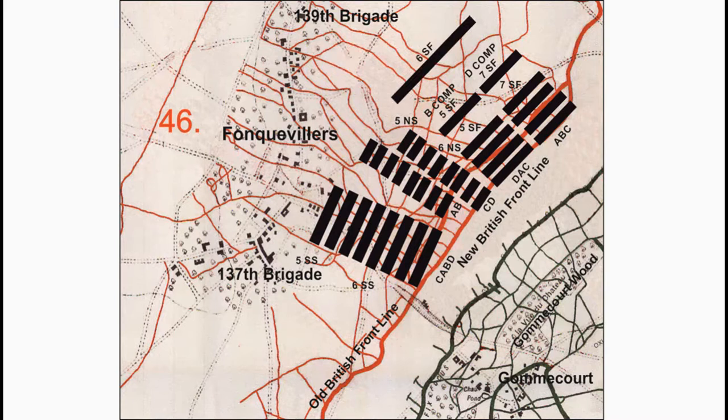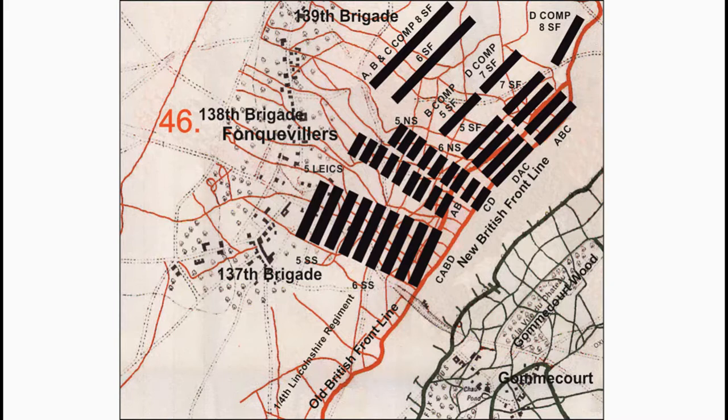D Company of the 1st/8th Sherwood Foresters would hold the front line to the left of the attacking units. The 138th Brigade units involved would be the 1st/5th Leicestershire Regiment following behind the 137th Brigade. The 1st/4th Lincolnshire Regiment would be on the right of the 137th Brigade, manning the front line trenches. The 1st/5th Lincolnshire Regiment would be in the Corps Lines, two miles west of the objective. The 1st/4th Leicestershire Regiment would be at St. Armand, three and a half miles west-northwest.